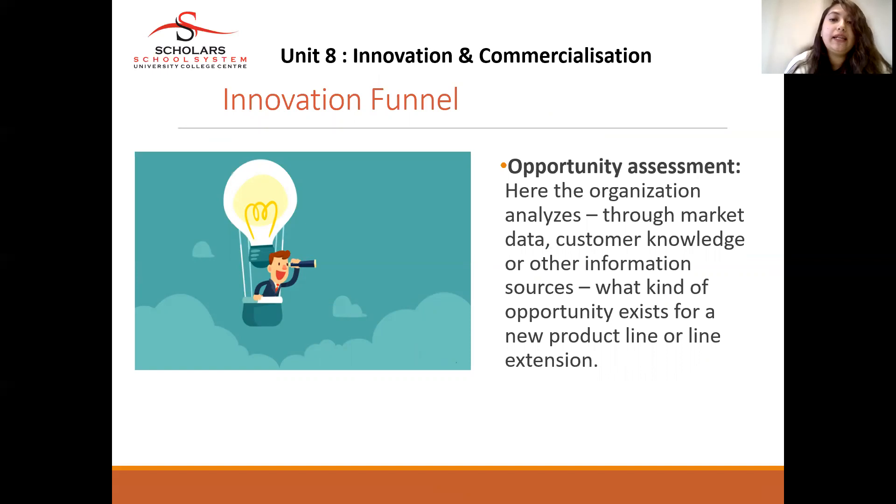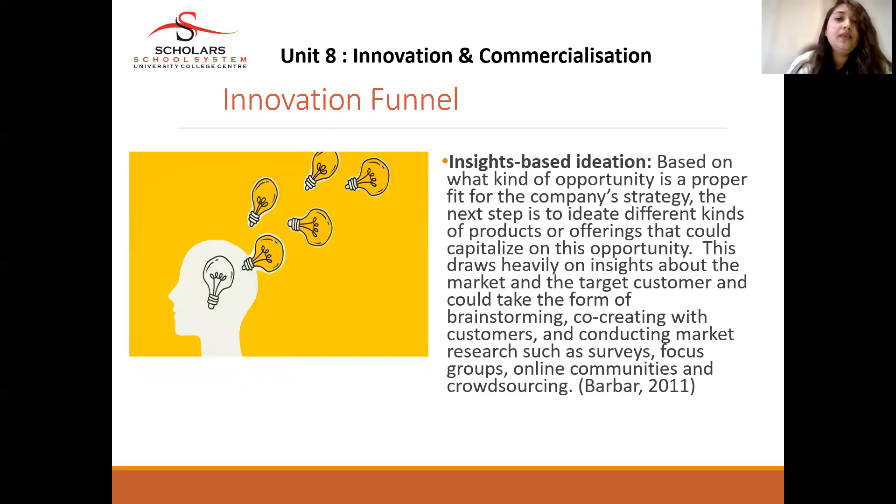In the opportunity assessment stage, the organization analyzes market data, customer knowledge, and other sources — conducting market research to know what customers are looking for, what opportunities exist in the market, what new products can be introduced, and what product extensions can be offered. In the ideation stage, based on which opportunities are appropriate to fit the company strategy, the next step is to ideate different products or offerings to capitalize on that opportunity. This draws heavily on insights about the market and target customers and could take the form of brainstorming, co-creating with customers, conducting surveys, focus groups, online communities, and crowdsourcing.